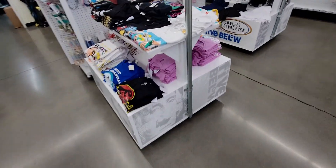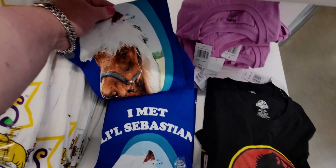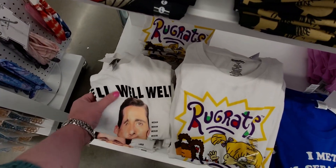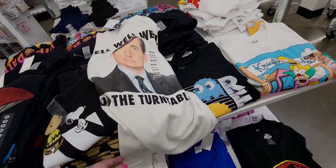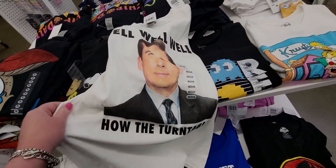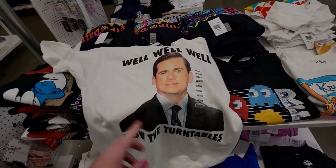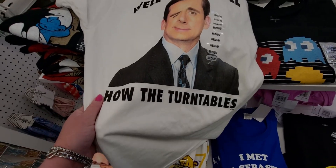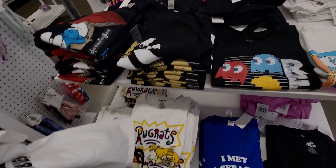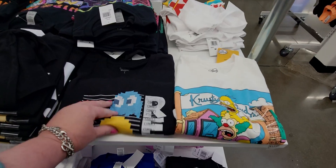More t-shirts — there's one that says 'I Met Little Sebastian' with a little horse, an Office reference. And then 'Well Well... How the Turntables' — Michael Scott's version of 'how the tables turn.' So good. They also have a Pac-Man shirt — I love Pac-Man.